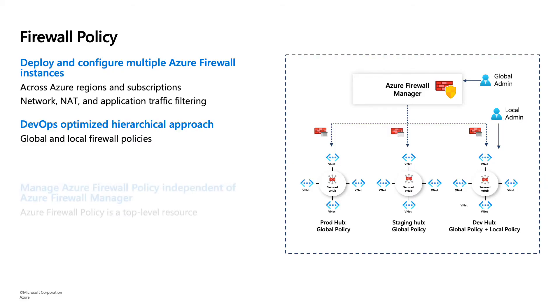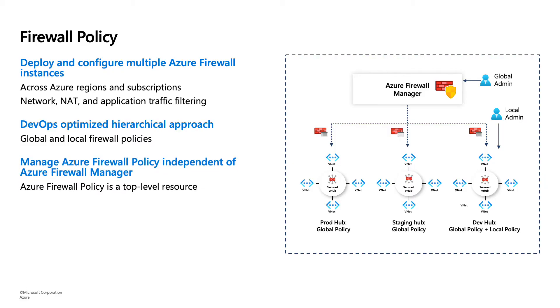Azure Firewall Policy is independent of Azure Firewall Manager, so you can create a firewall policy on its own and attach it to a single firewall. Or you can create a firewall policy using Azure Firewall Manager. Firewall Policy will also serve as the mechanism to add more features in the future growth of Azure Firewall.